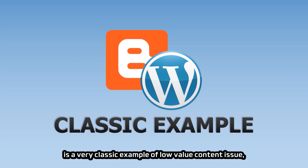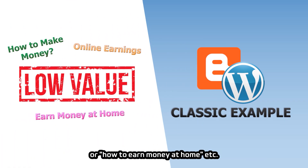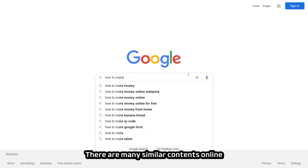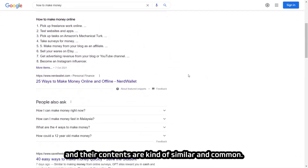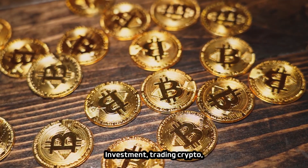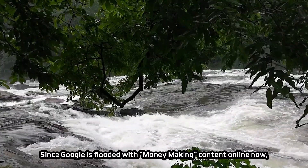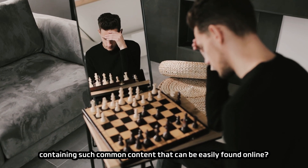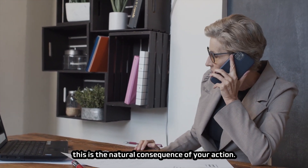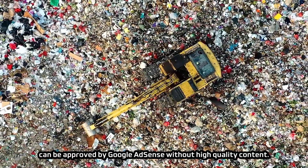Another classic example of low-value content is a website about how to make money, online earnings, or how to earn money at home. Google AdSense will typically mark money-making content as low-value without hesitation. There are many similar contents online when you search for keywords like 'how to make money,' all mentioning blogging, YouTube, marketing, investment, trading crypto, affiliate marketing, and online courses. Since Google is flooded with such common content, why should AdSense approve a website containing it? Unless you remove all low-value content, don't hope your site will be approved without high-quality content.